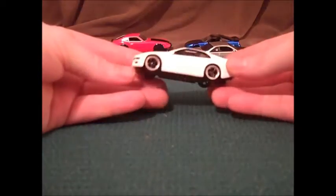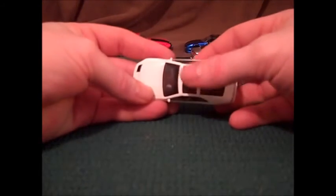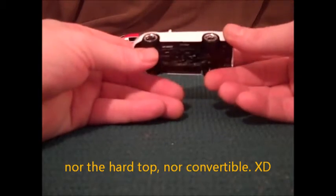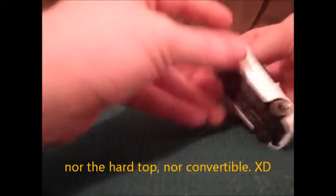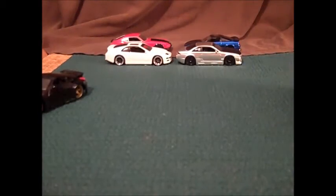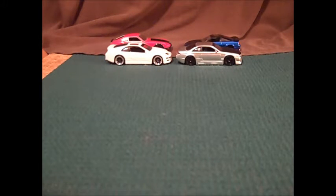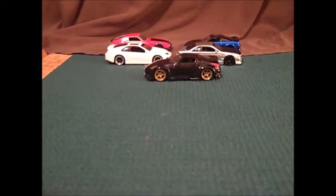Then we have the 1993 Nissan 300ZX Twin Turbo — this is the T-top version, not the targa. Really nice car. It's the only one in the set that has chrome wheels. It says it's also 1/64th scale, but it still looks a little too big next to the 240.